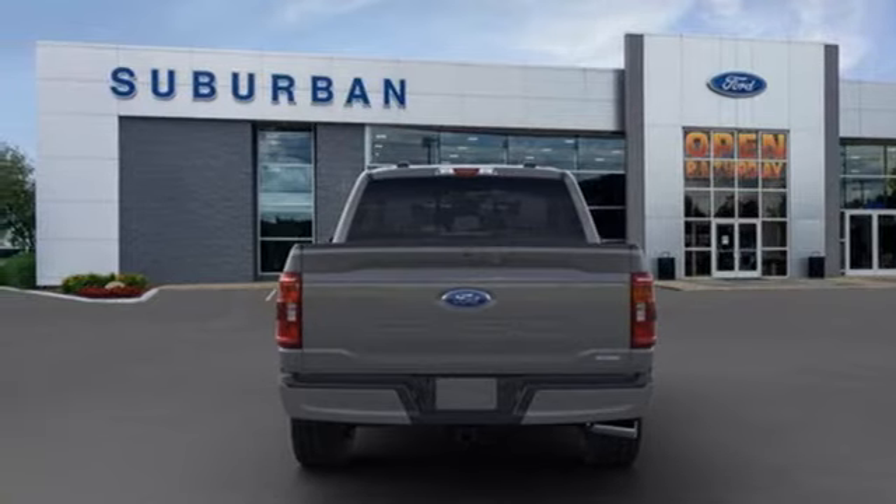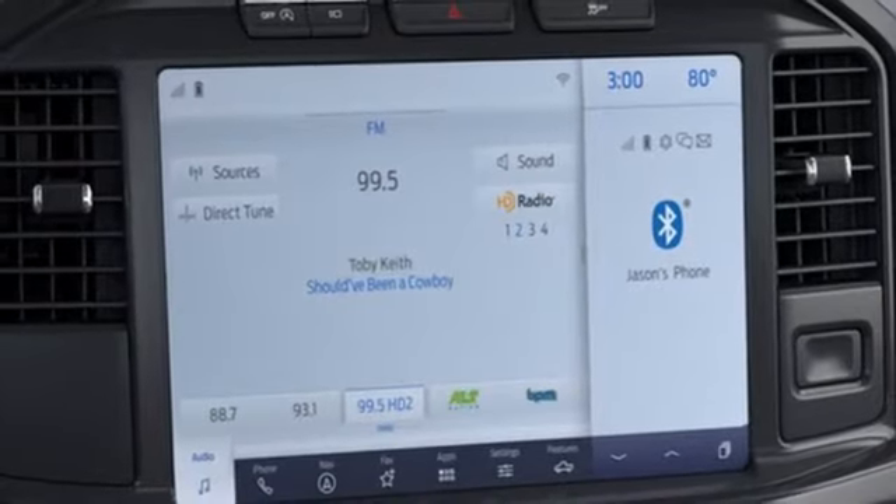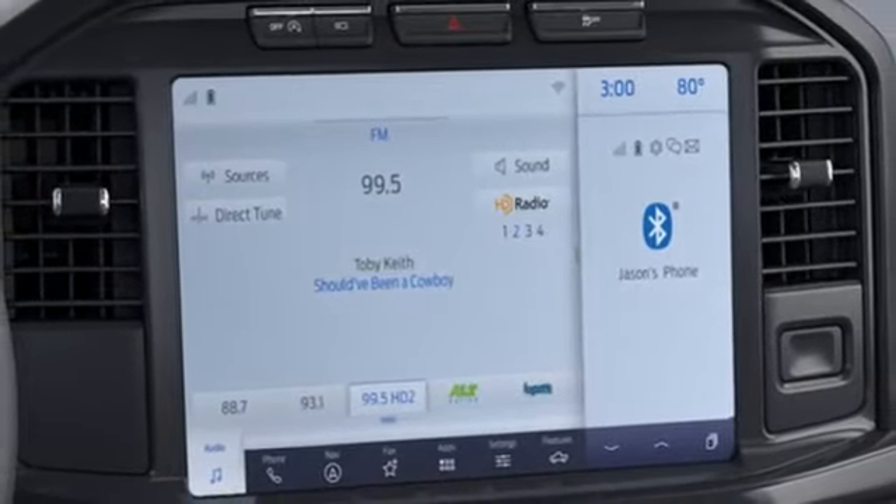Aluminum wheels, electronic shift on the fly, rear parking sensors, and V6 engine.